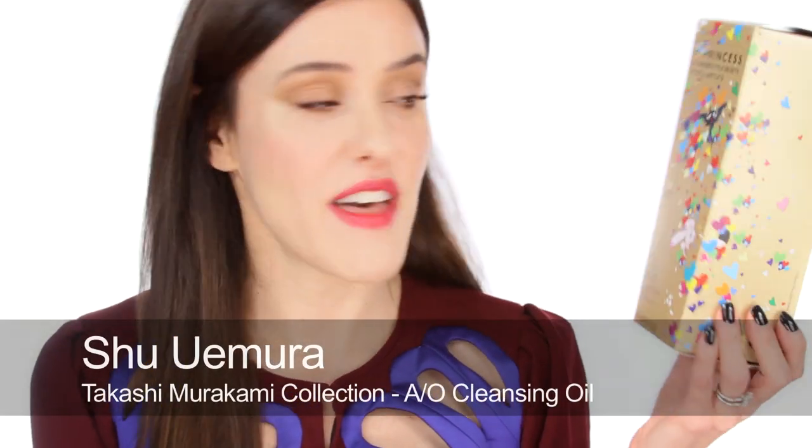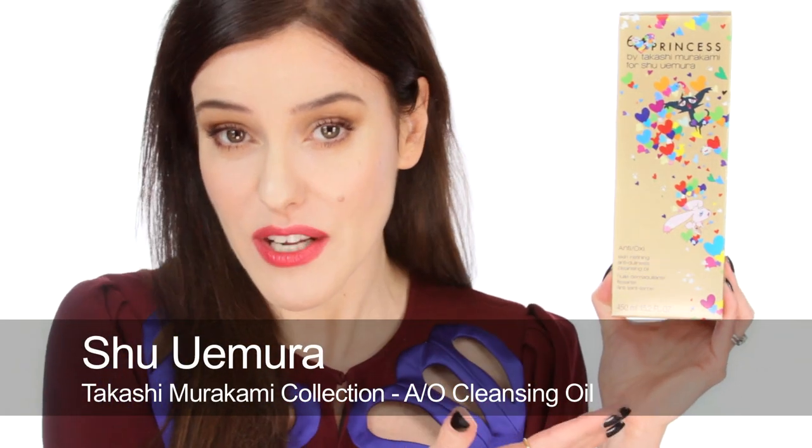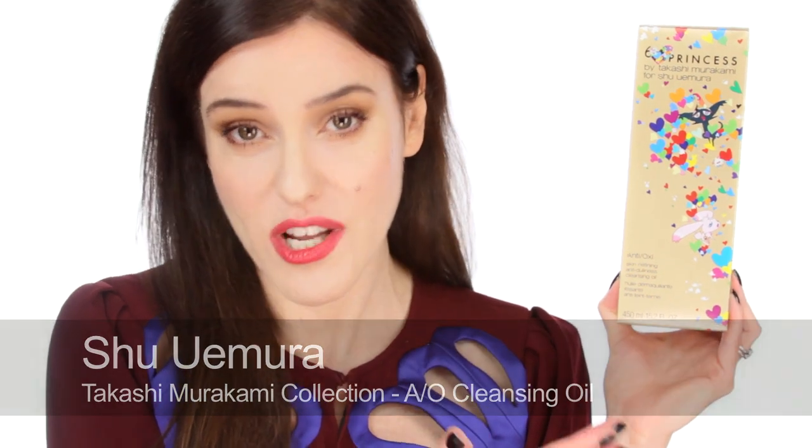Next up is the collaboration between Shu Uemura and contemporary artist Takashi Murakami, and this is a very exciting collection for anyone that loves Japanese animation because it's based on his upcoming animation Six Hearts Princess. All of the packaging features that theme, so even iconic products that have been around a long time — like their cleansing oil — you can now buy in this Takashi Murakami packaging, which is kind of fun.